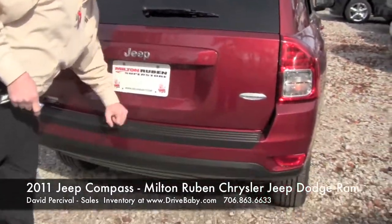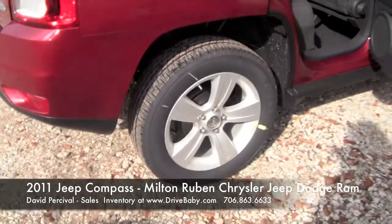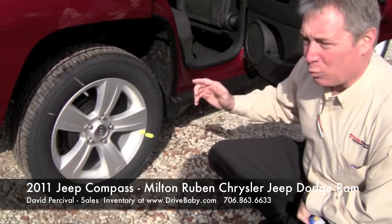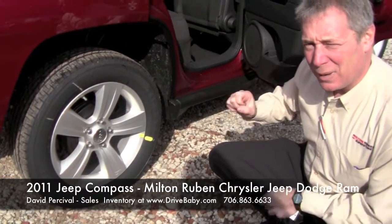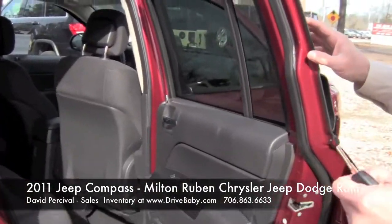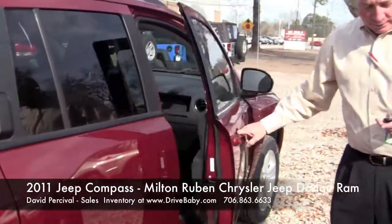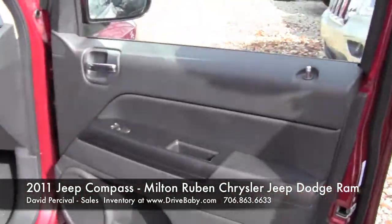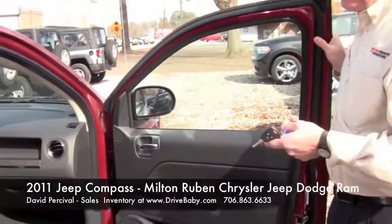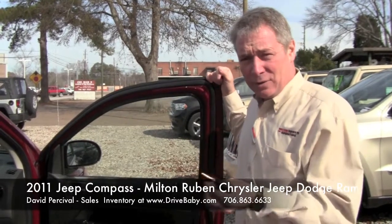It has five-mile-an-hour front and rear bumpers built in, which exceeds federal regulations. Notice the upgraded wheel on this vehicle — most smaller vehicles come with a 14 or 15-inch wheel, but a bigger wheel gives you a better ride. This is actually a 17-inch wheel. This vehicle closes solid — listen to how well it shuts — that's solid, which means safety for you and your family. It has front and side airbags, front and rear crumple zones, and exceeds all federal safety standards.